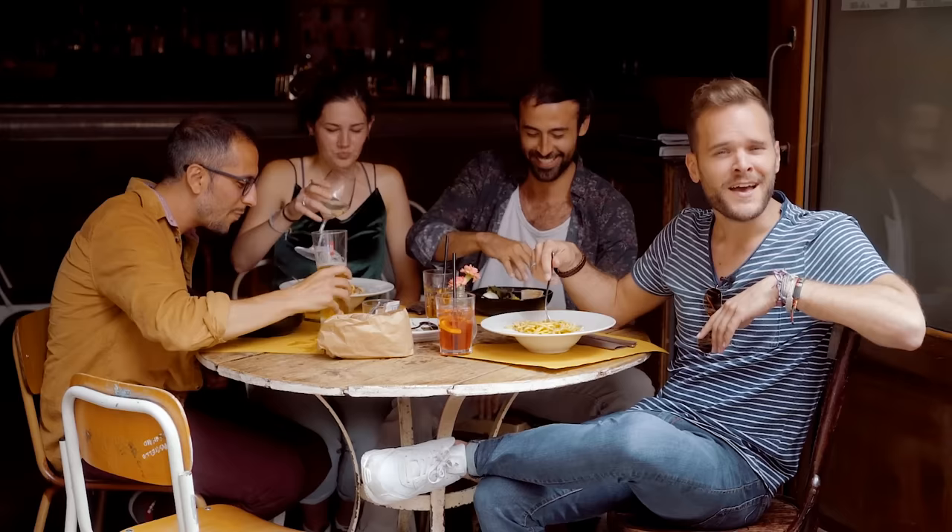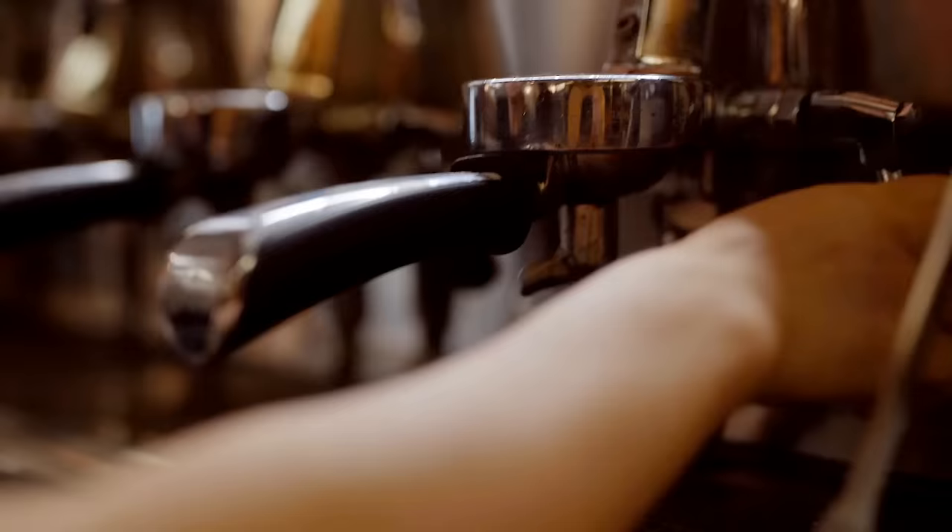Italian food is much more than just pizza and spaghetti. When visiting Rome, do as the Romans do and eat some of the city's typical dishes. These are the top 10 things to eat in Rome.